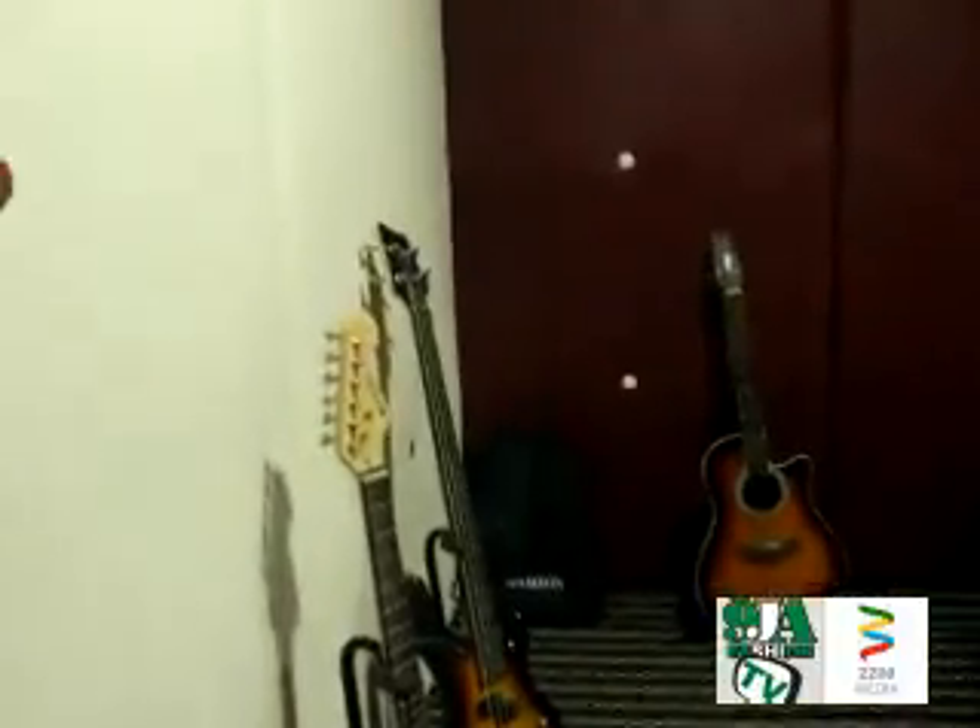This is our vocal booth — it's as big as it can get. We're doing live sounds; our drum sets are on the way. Analog digital studio.